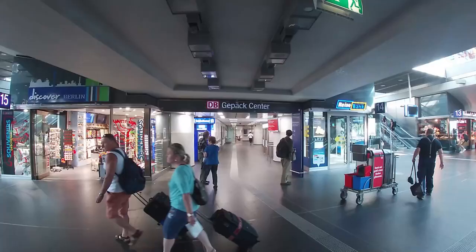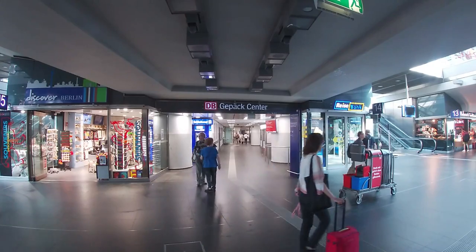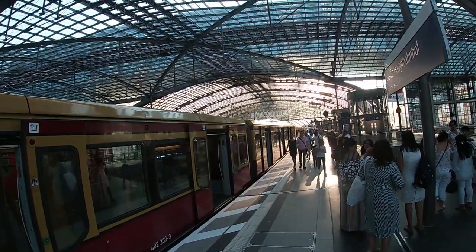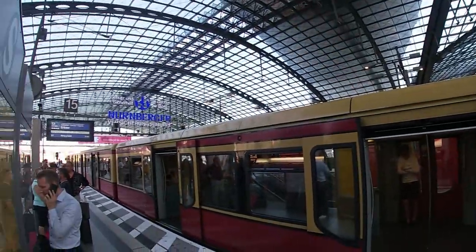Because I wanted to see something of the city, I took an early train that morning, dropped my luggage at the luggage storage, and after picking it up I took the S-Bahn from Berlin Hauptbahnhof to Berlin Ostbahnhof. These S-Bahn trains run very frequently and the journey time is about 10 minutes.